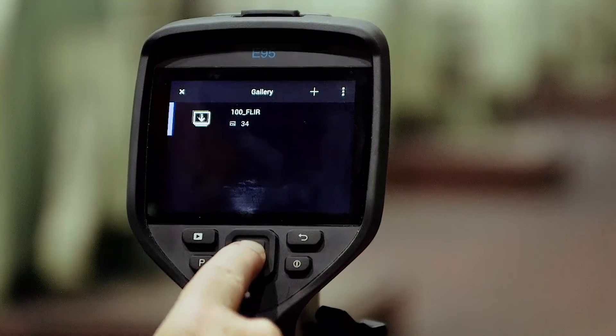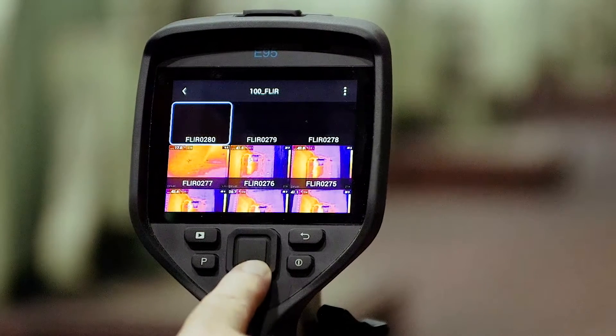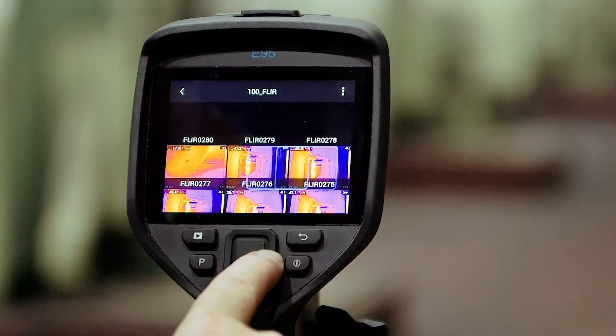Now we have a top level that structures the data into folders, so it's easier for the users to enter these folders and access the data from that inspection.